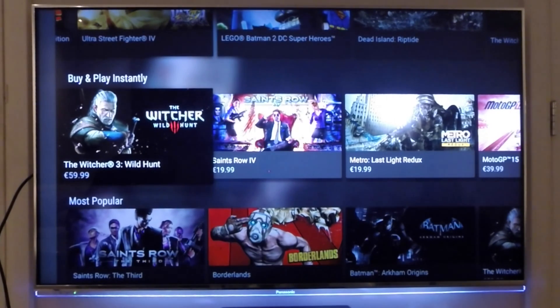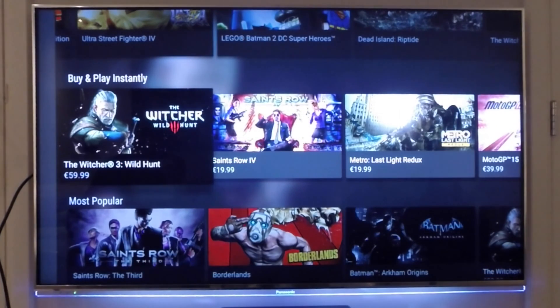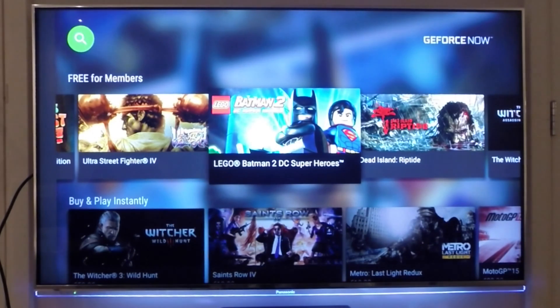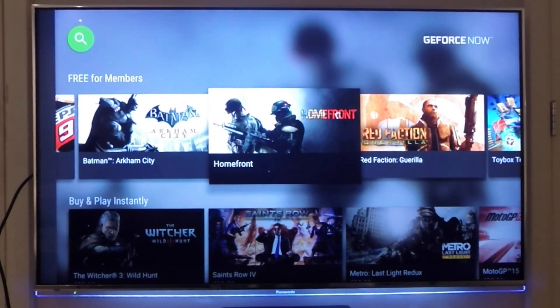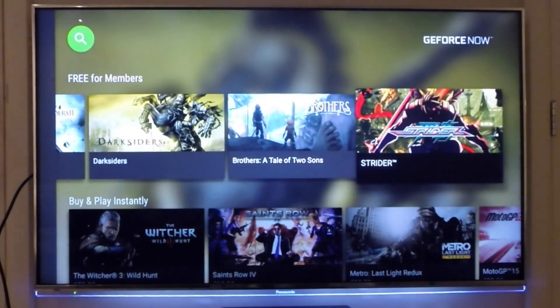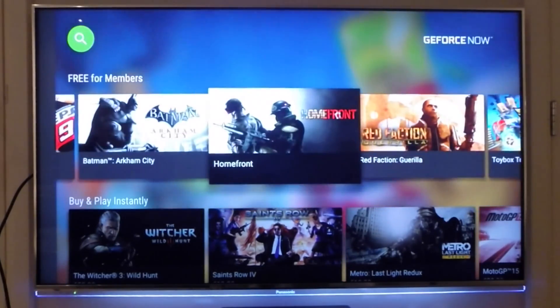The Witcher 3: Wild Hunt, which is a pretty great game, is already in the service. If you buy a game in this service you also get a free digital key for your PC download, so you can play it locally on your computer. There are games you can buy and play through the service, and there is a subscription that gives you all bundled games for a monthly fee.